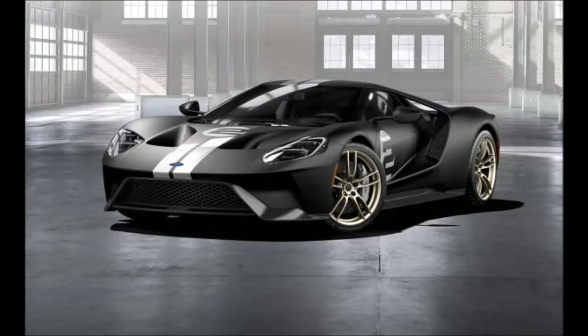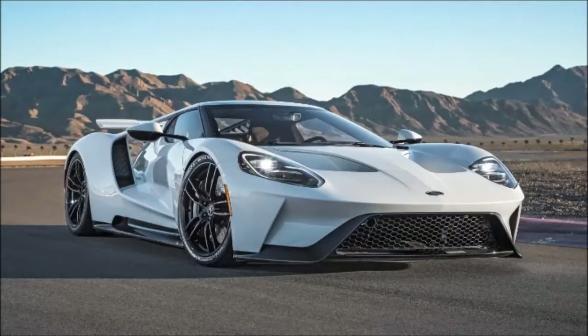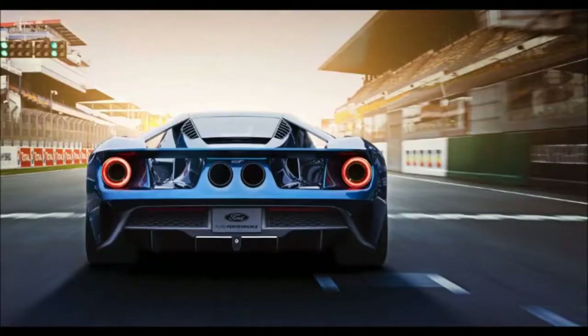Innovation — that's what the Ford GT is all about. From its aerodynamically optimized shape to its multifunctional buttresses to its extraordinarily powerful 3.5-liter EcoBoost V6 engine, everything about the Ford GT is designed to deliver pure performance.